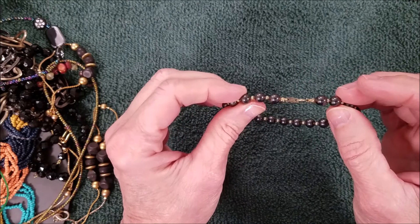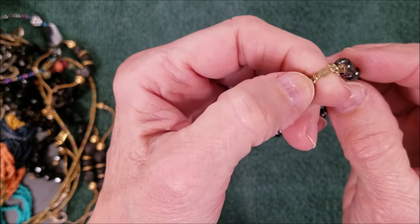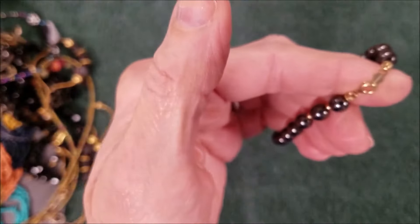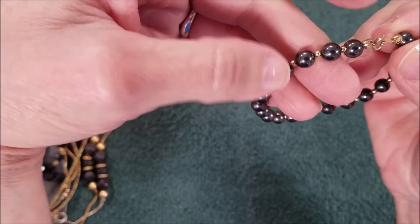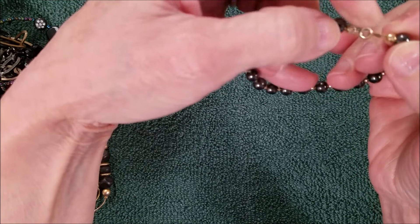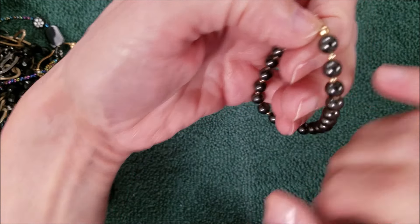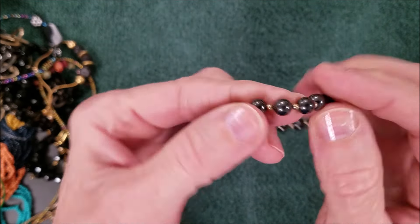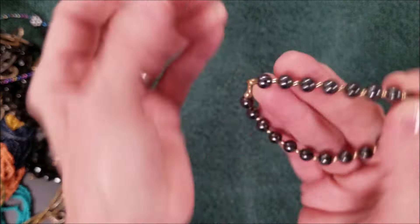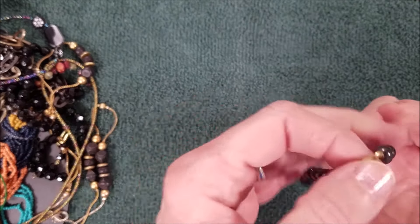This has got a name on it — let me take a look. It says '14k gold filled.' So it could be the clasp, although I don't see any writing on the clasp. It's so small — it could be the little beads, they could be 14k gold filled. I don't know, are these hematite? They look gray, but I'm not sure.